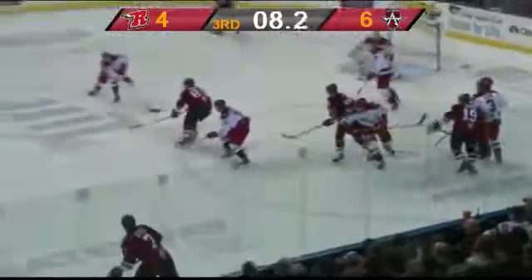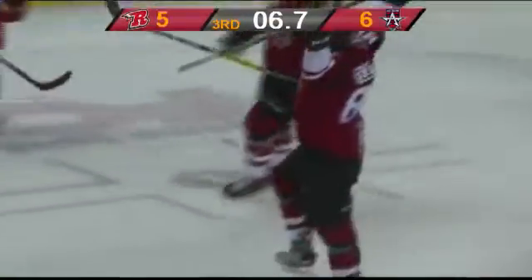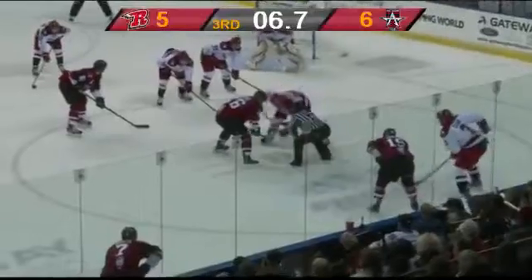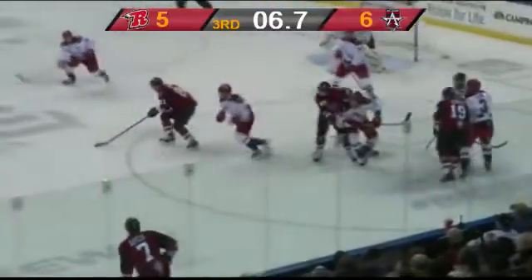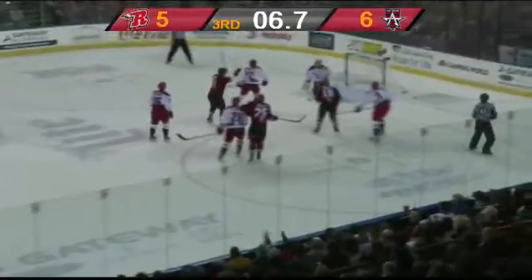Face off won by Cooper — play back, Fijas with a shot, score! Wow. That was interesting. Hunter Fijas top shelf, 6.7 seconds left, it's 6-5. Missed it by 6.7 seconds. I'm a little speechless — I don't know what to say.